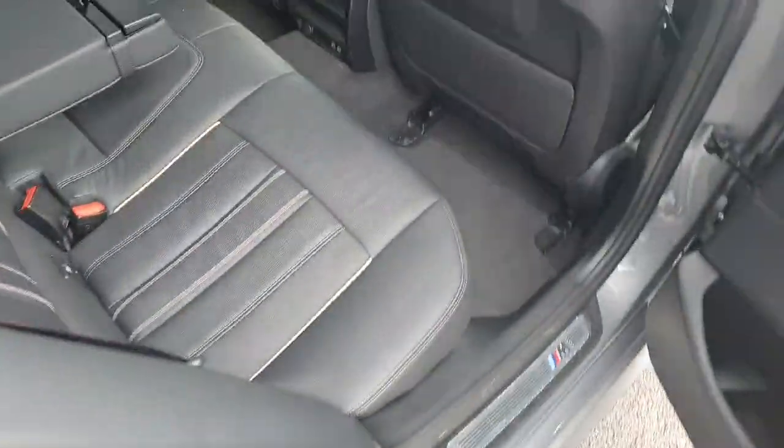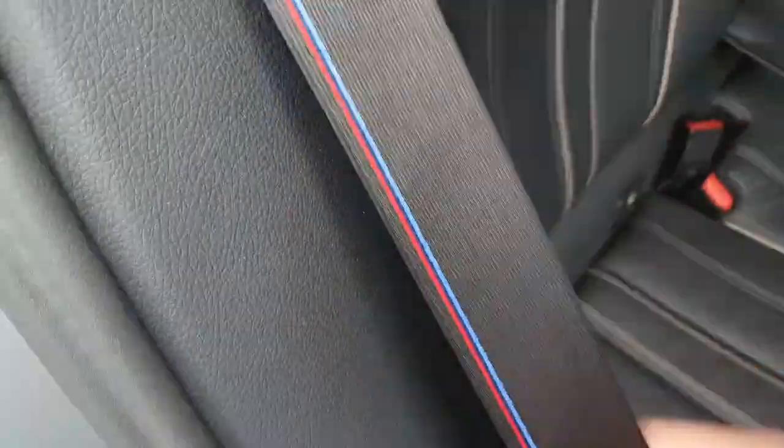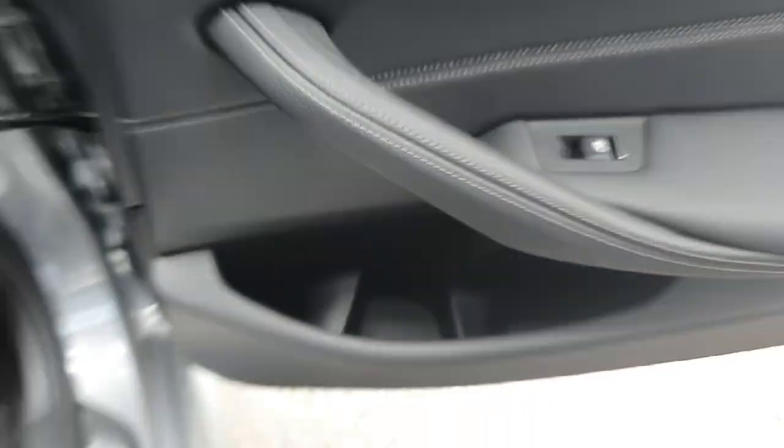Jumping on now into the interior. You can see we have a full black leather interior. We've also got our M Trophy colours on the seatbelts. We have the central armrest, 2 USB-C charging ports. We've got a bit of cubby space on the seat backs and the door bins.